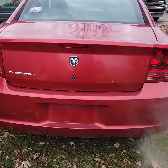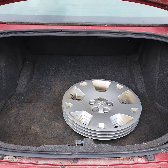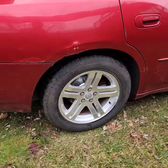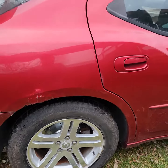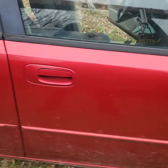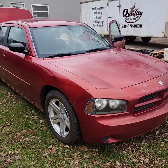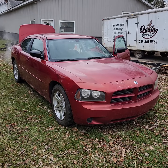Looks like you've got the original hubcaps in there, and it looks like they put a fancier wheel on it. You can see the new brakes in there. There you go — 2006 Dodge Charger.